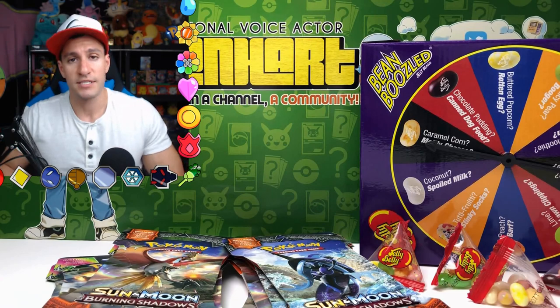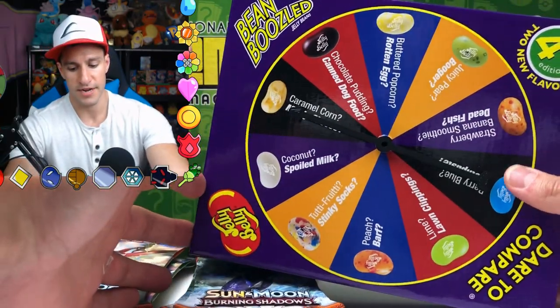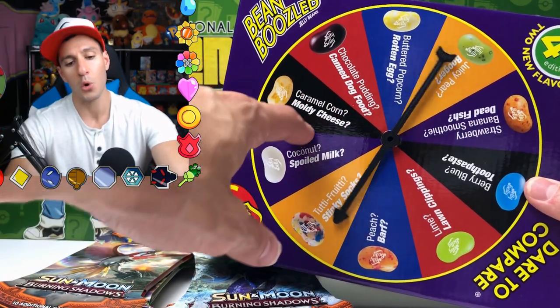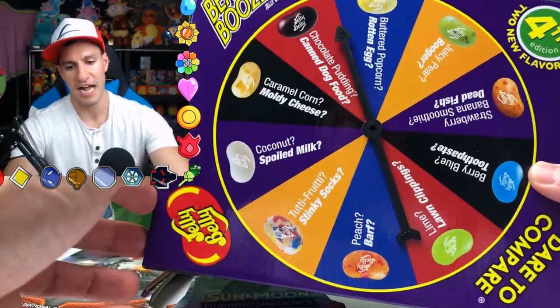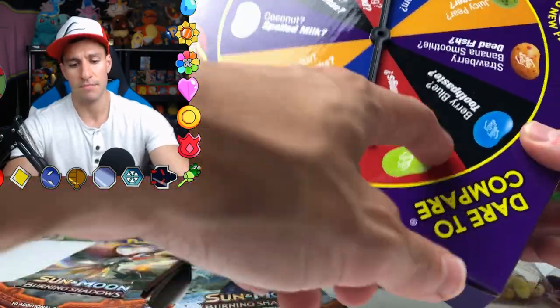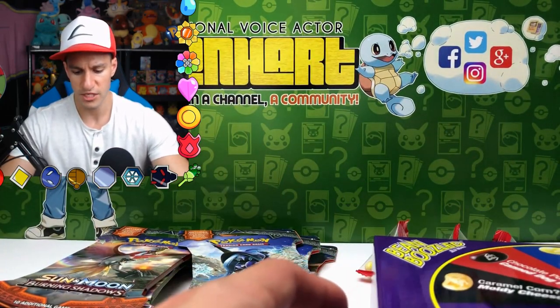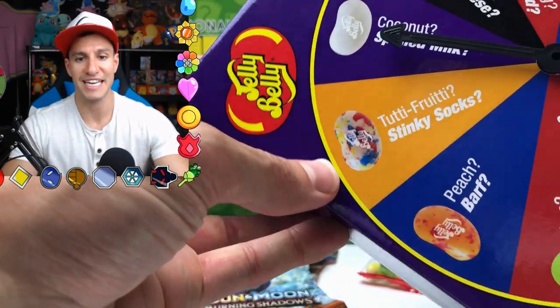It's time for the mystery challenge spin wheel thing! And there it is — it landed on bean boozle. It's only about time, hard squad. You can see all the lovely flavors we're going to be getting today, like canned dog food, moldy cheese. My least favorite is probably the booger one. Thankfully they got rid of skunk because that was terrible. My favorite is either the toothpaste one or berry blue. Anyway, you spin it like this — and it is on tutti frutti or stinky socks!